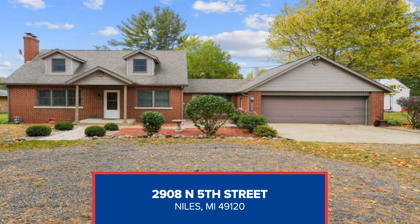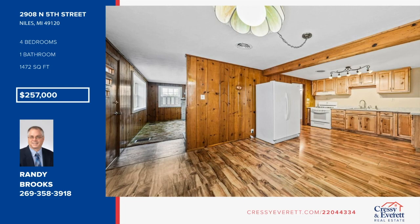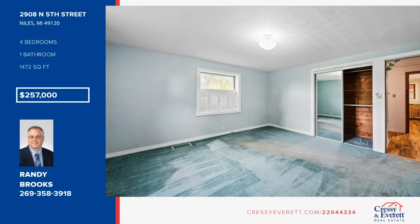Check out this well-built four-bedroom, one full and two half-bath home on one acre with Dowasiak River frontage. It has a storage shed, gazebo, and breezeway from the garage. Randy Brooks has the keys and would love to show you everything in person. Call now to schedule your private showing.